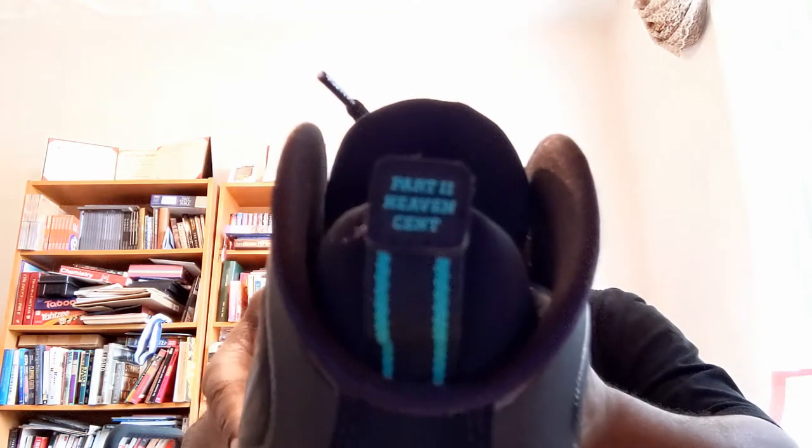On the shoe you have the quote 'The storm is over at the hill' — these are quotes I think from his grandma, his grandma who raised him. Part two: 'Heaven sent.' You have the One Cent logo on the tongue, of course, 'at the hill.' And you can see this cloaked, iridescent look where it shimmers and changes throughout the upper.